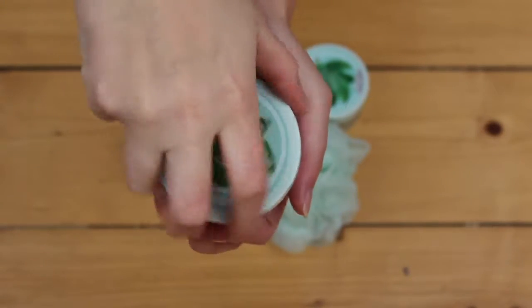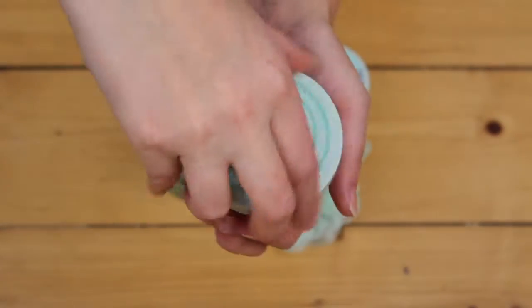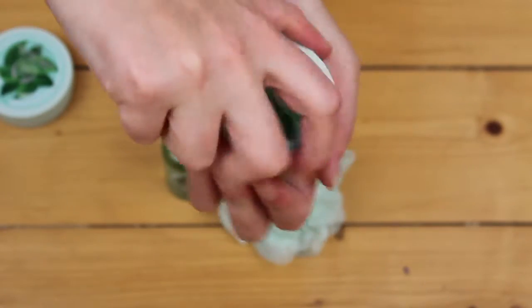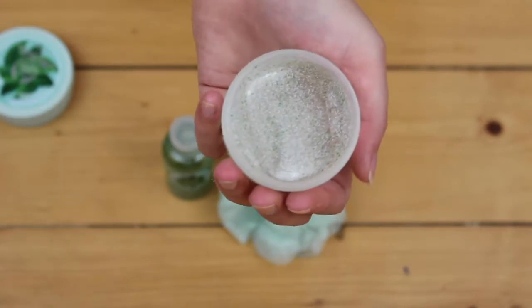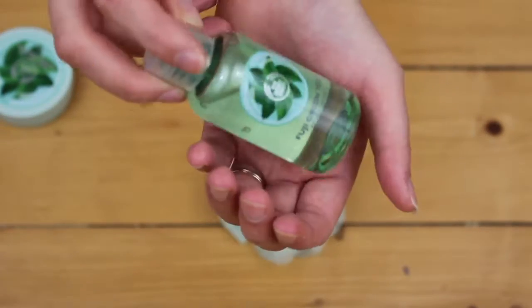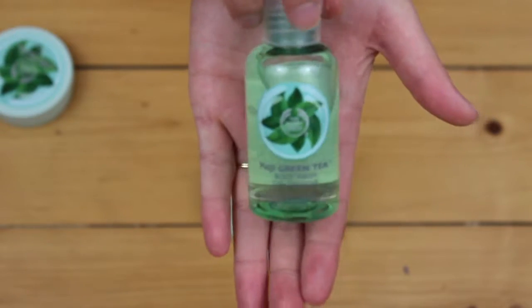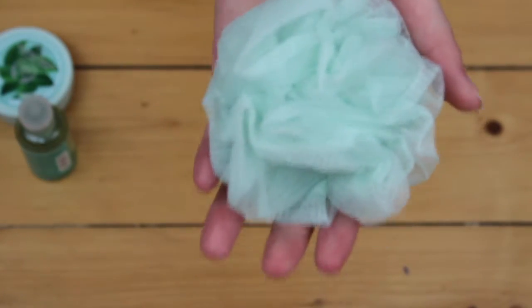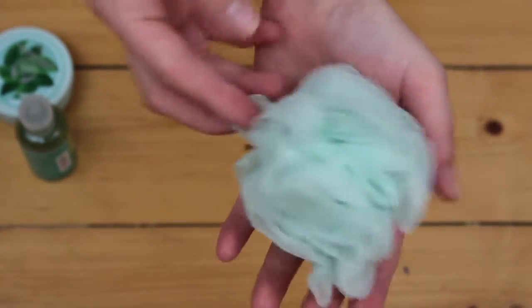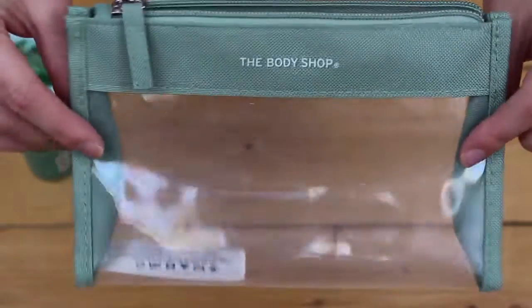So here you can see it better — this is the body butter. This is the Fuji green tea body scrub. Now I'm showing you the Fuji green tea body wash. And the shower thing — I don't know what it's called but the little shower thing that you use to wash yourself. And it all comes in this plastic see-through bag.